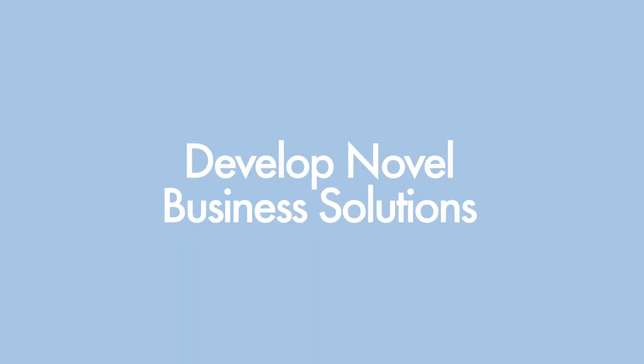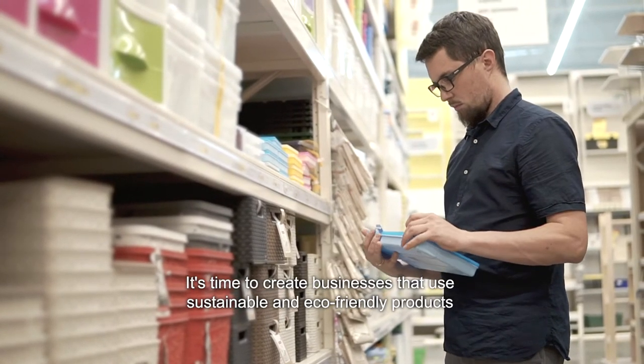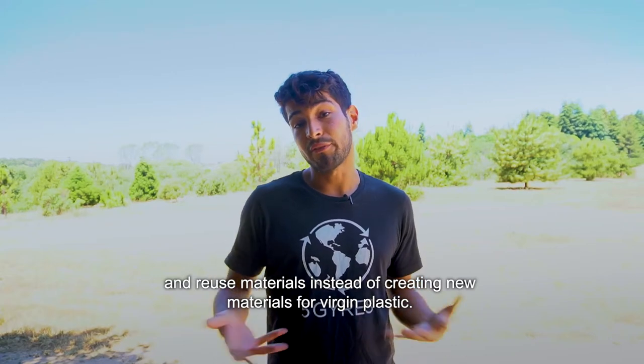Number four: develop novel business solutions. It's time to create businesses that use sustainable and eco-friendly products and reuse materials instead of creating new virgin plastic.